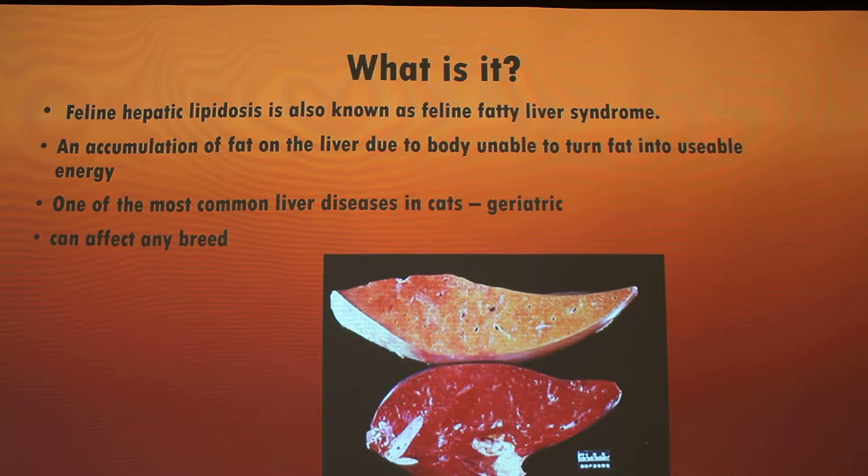It is what it says — an accumulation of fat on the organ due to the body not being able to process the fat properly into usable energy. What happens is you stop eating, and this disease can go from obesity to anorexia really fast. The feline experiences malnutrition from loss of protein content, and then the body starts to use stored fat and tries to convert it into lipoproteins for energy. If that continues over a long period of time, the liver doesn't know how to properly function, fat starts to accumulate on it, and it's not processing things the way it should. Livers are pretty much the thing that filters out everything, next to the gallbladder.